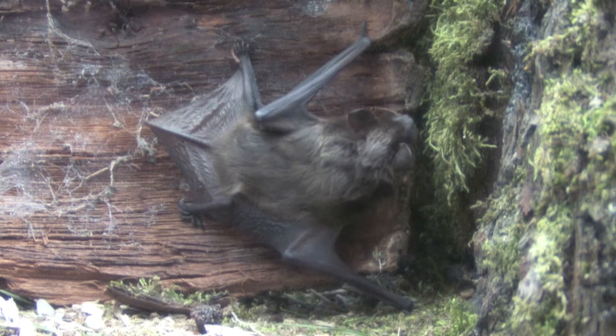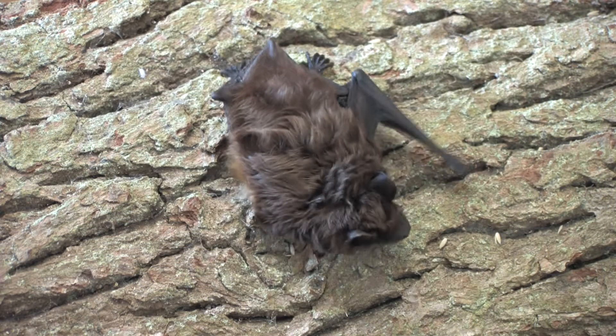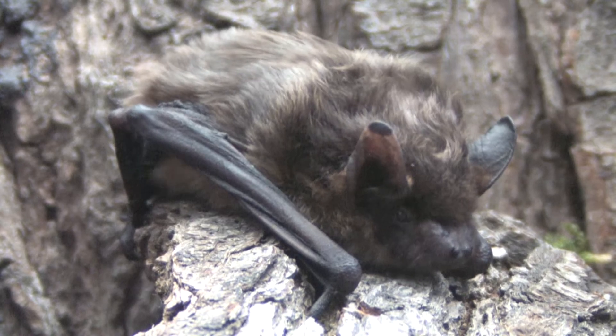Roost sites are mainly in buildings, and it's thought that this species may often hibernate in the same building year after year. Females form maternity roosts towards the end of May.